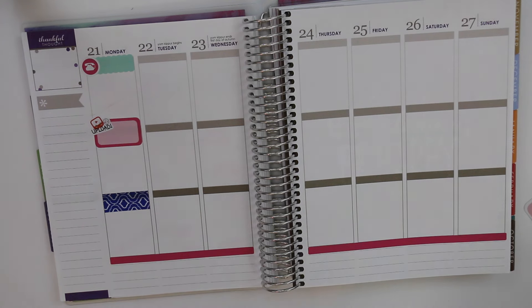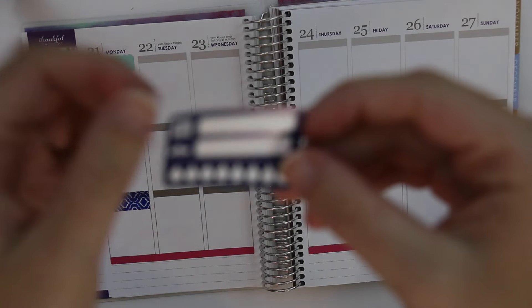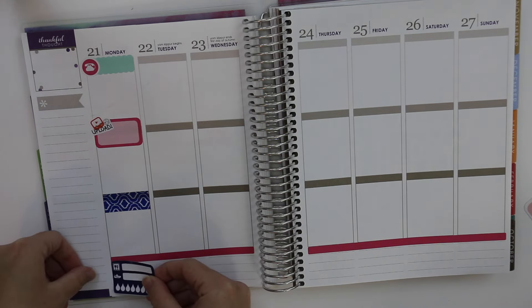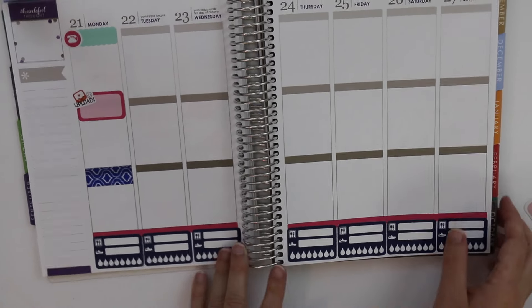I'm going to go ahead and lay my little health boxes down — I made these and they're so cute. It's just a meal planning, exercise, and water tracker. I thought that was cool, and these are like my new favorite sticker in the shop. I'm so in love with these stickers.